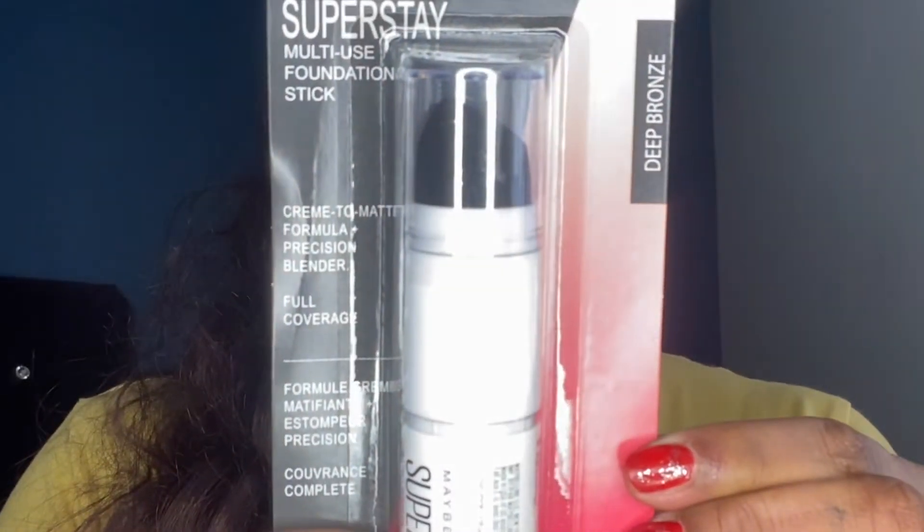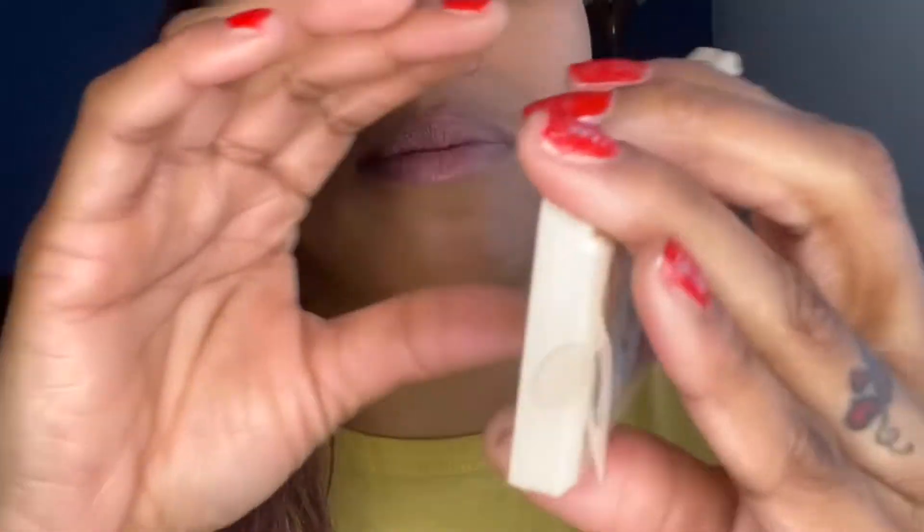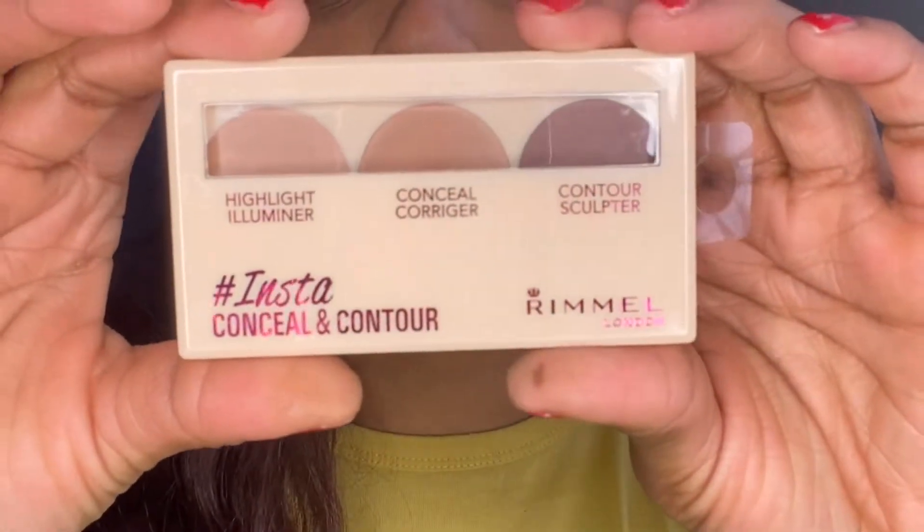I found this Maybelline Super Stay Multi-Use Foundation Stick from there, and I also found this Rimmel — I'm excited to try this — it's a Rimmel Instant Conceal and Contour. Although I'm not going to use this in this video, I just wanted to show you that I found that at Dollar Tree.